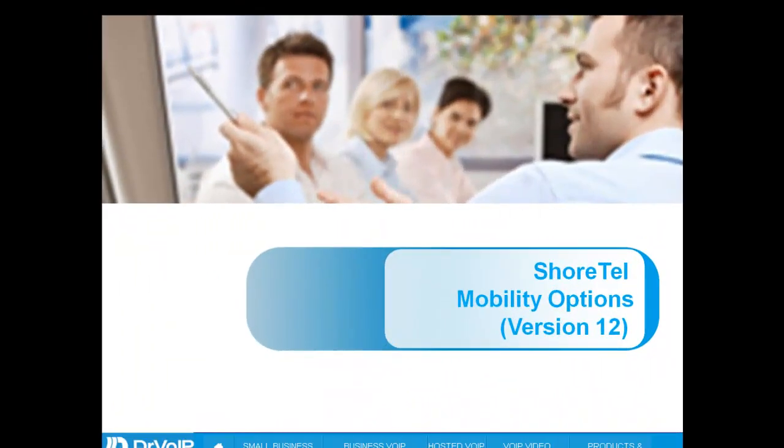Peter Buswell with another tech tip from DrVoIP.com. Today we're going to talk about ShoreTel's Mobility Options.